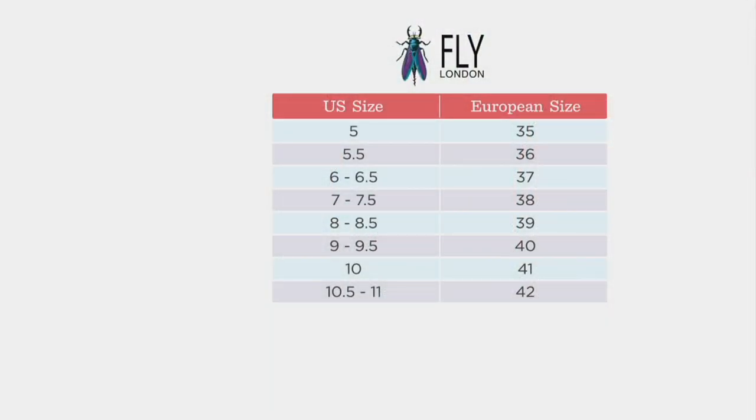We're going to take a quick look at the size chart — give us an abbreviated version. Real simple: for a seven or seven and a half, you look at your North American sizes across and you'll see you're a 38. Do the same with all your sizes, slide right across. These are true to size, so they fit to normal.